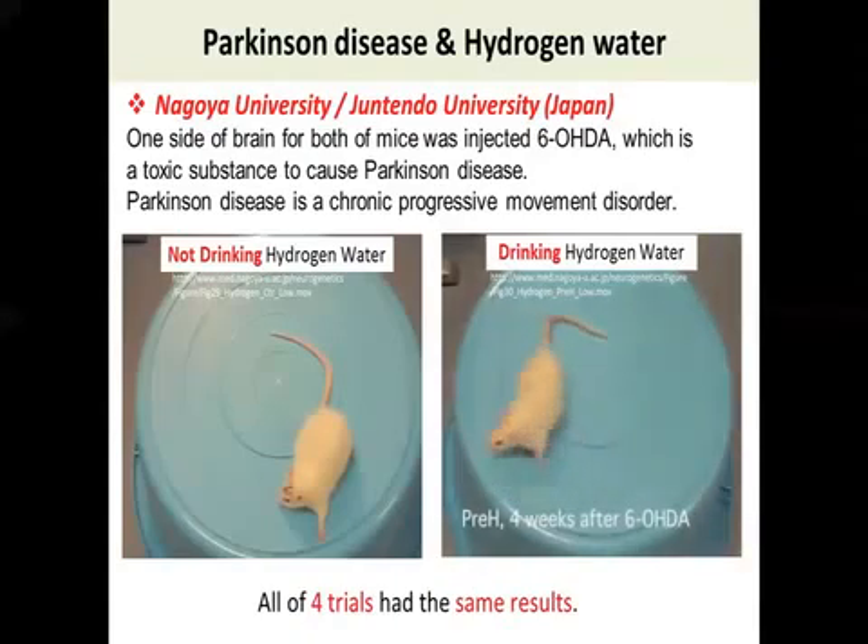The researchers were really amazed about this result and did another four trials to make sure the same result could be reproduced. In all subsequent trials, they got the same result.